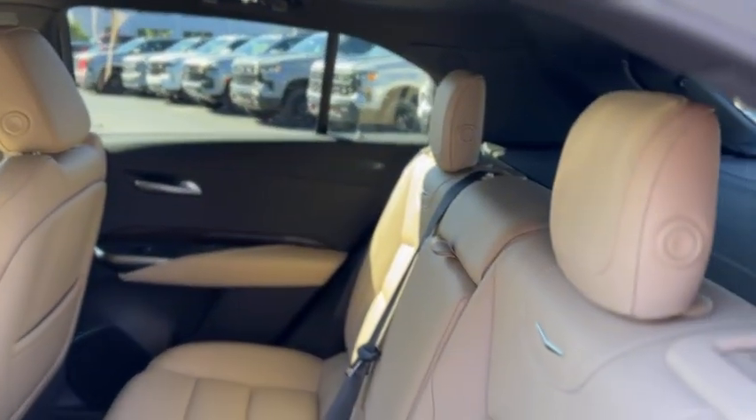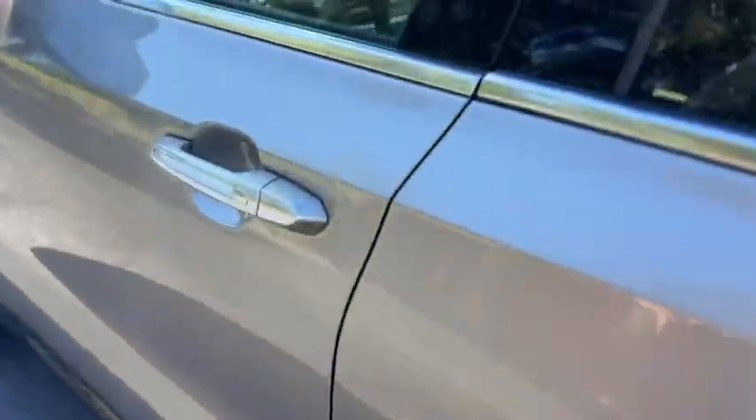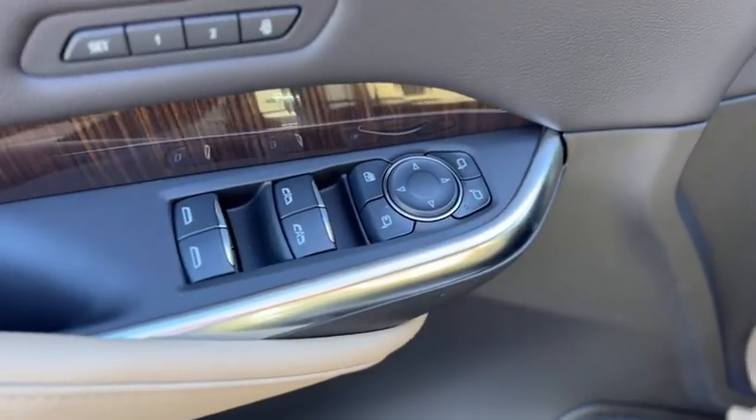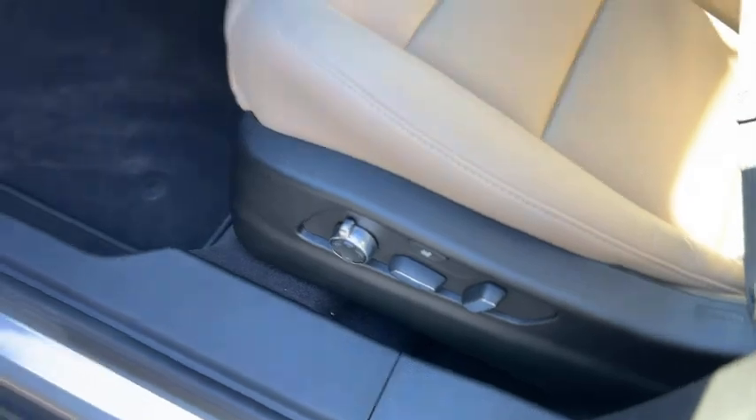The same thing carries through on this side. Up front, your windows and mirrors are powered and also power folding. There's two-person memory, a full power driver seat, and a tilt and telescope steering wheel.